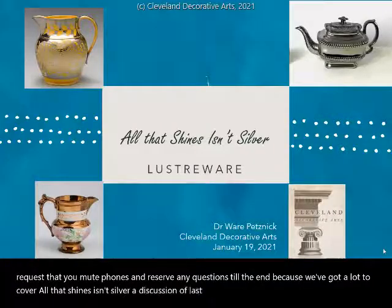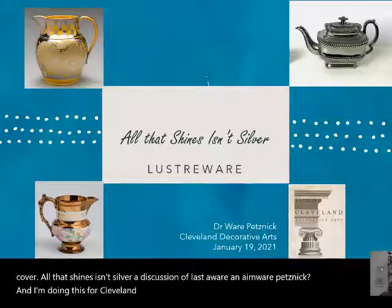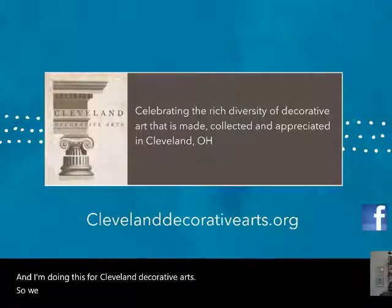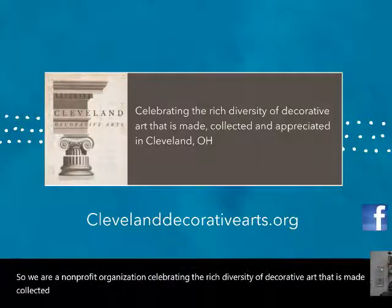I'm Ware Petsnick, and I'm doing this for Cleveland Decorative Arts. We are a non-profit organization celebrating the rich diversity of decorative art that is made, collected, and appreciated here in Cleveland, Ohio.